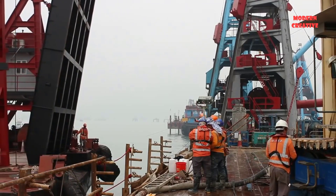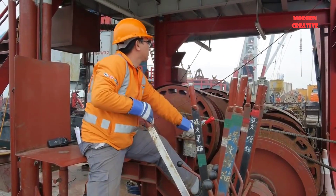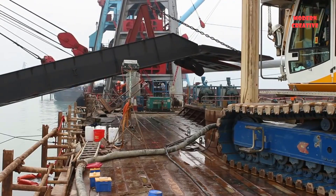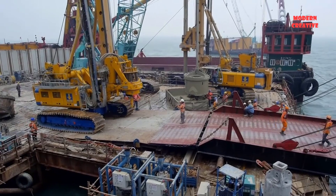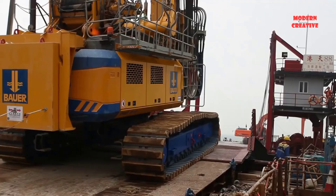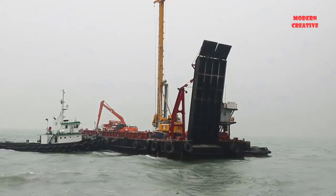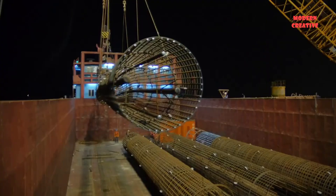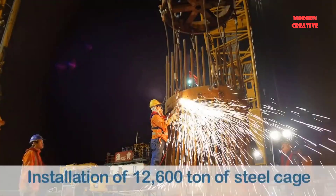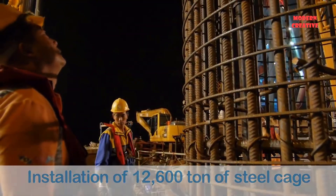The piles have diameters from 2,300 millimeters to 2,500 millimeters and lengths from 50 meters to 115 meters. A total of 368 workers are divided into two shifts and work six days a week. The whole project required 12,600 tons of steel cage and placing of 63,900 cubic meters of concrete.